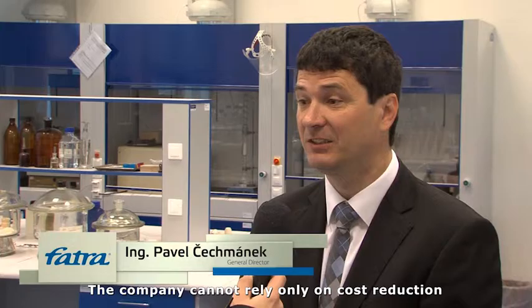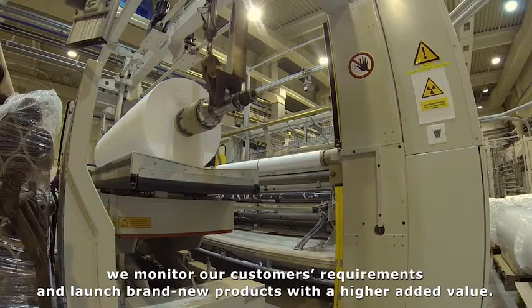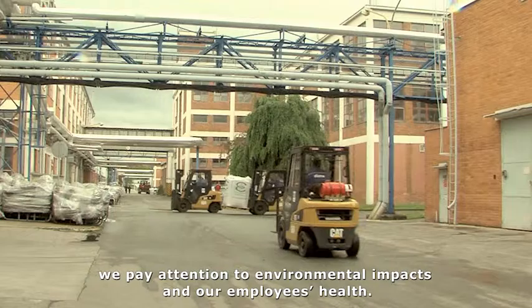Firma nemůže spoléhat jen na restrikci nákladů a neměné portfolio produktů. Zaměřujeme se na neustálé zvyšování kvality stávajících produktů, vyhodnocujeme potřeby našich zákazníků a uvádíme na trh nové výrobky s vyšší přidanou hodnotou. Také je naším cílem snižování spotřeby energií a při vývoji dbáme na vlivy na životní prostředí a zdraví zaměstnanců.